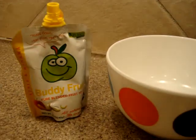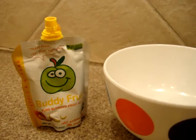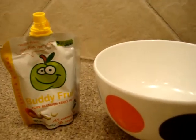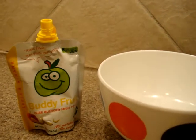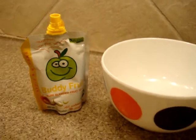You'll be impressed to know that there's one serving of fruit per pouch and each pouch is 3.2 ounces. They have a lot of different flavors — Buddy Fruits sent us their apple and cinnamon, their mango, passion, and banana, their apple and multi-fruit, their apple and strawberry, and then this apple and banana. We're going to do a full product review on antioxidants-fruits.com.